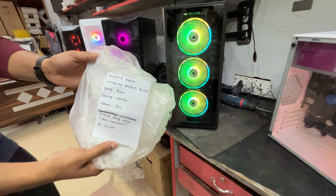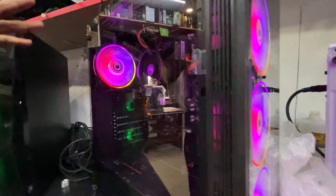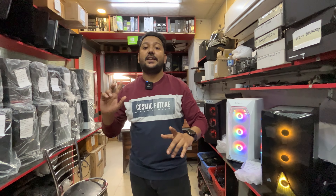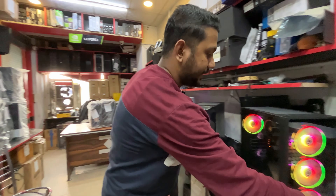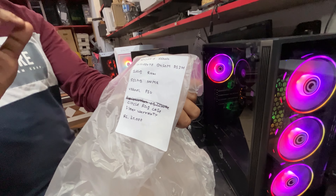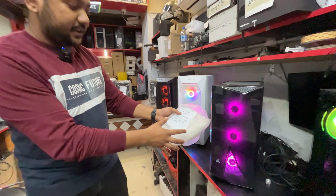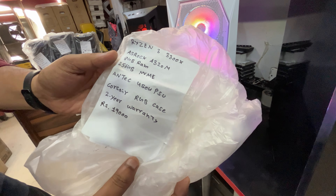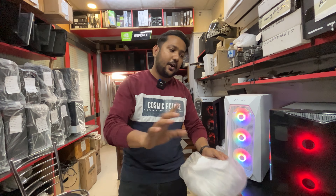The high-end range starts with the i5-6500. There are both new and second-hand systems available with varying warranty periods — one year, two years — depending on the configuration. One notable system is the Ryzen 3 3300X, which is a new system with two years of warranty.